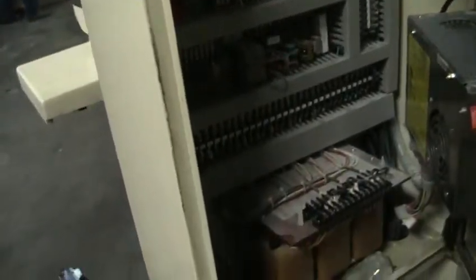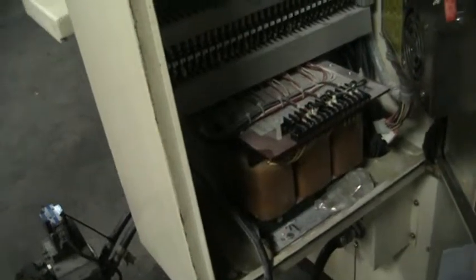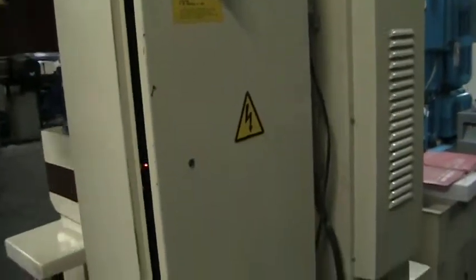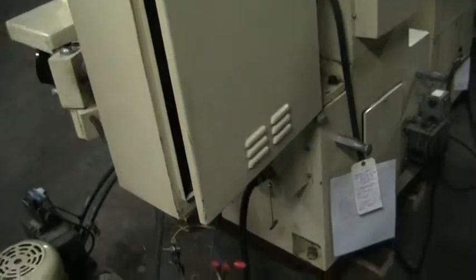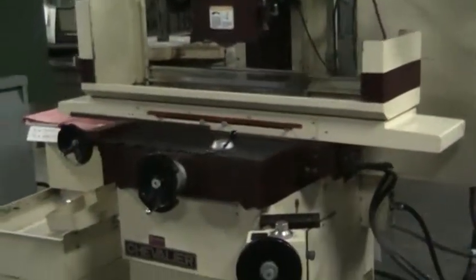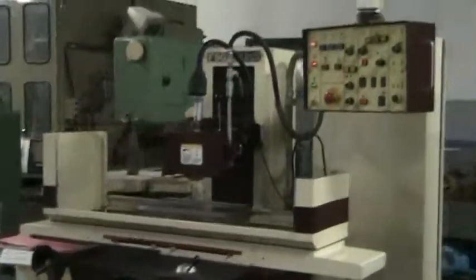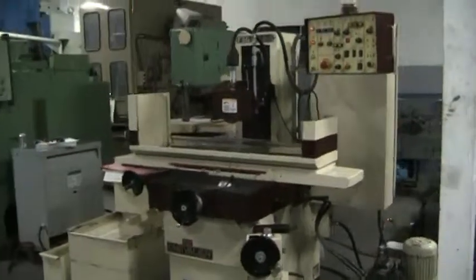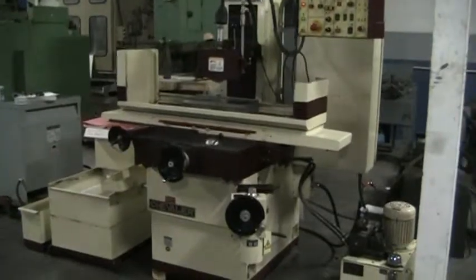Inside the electrical cabinet. Back in the machine. This concludes the inspection of the Chavalier FSG 3A 818. Thank you.